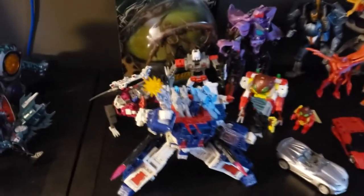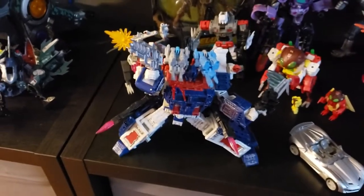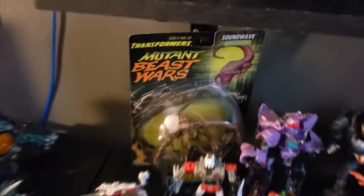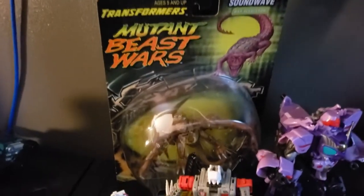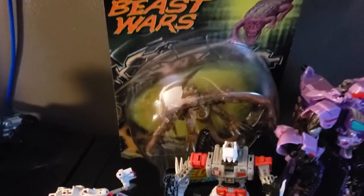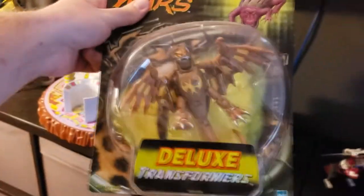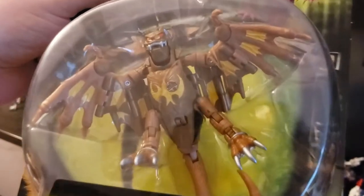We got an Ultra Magnus who's up here because when I went on vacation I didn't want Gyro messing with him. The Monster Bots are kind of chilling out back there, and my favorite ticking time bomb, Soundwave. I keep this guy in packaging — I'm not really a big fan of that.